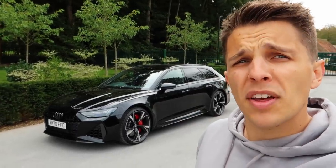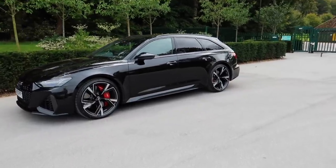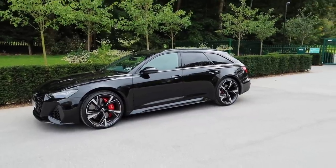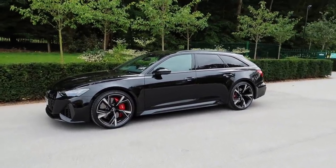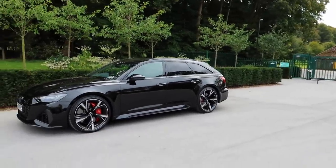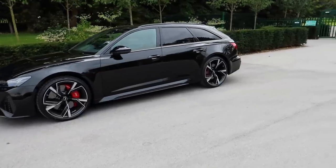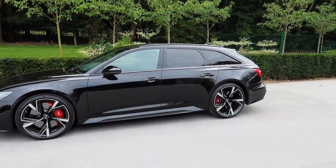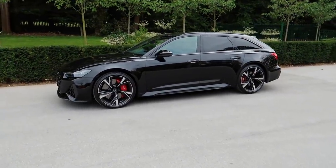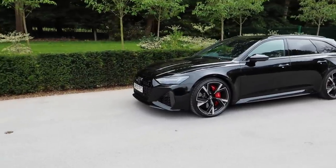It also has a mild hybrid system as well. Standard on the RS6 you have 21-inch wheels, but these are the upgraded 22-inch wheels. Are these wheels staying on the car? More to come on that - but I do like these wheels, I think they are very very cool and they work well with this car. You can also spec ceramics but I haven't gone for ceramics because I just don't think it's completely necessary.